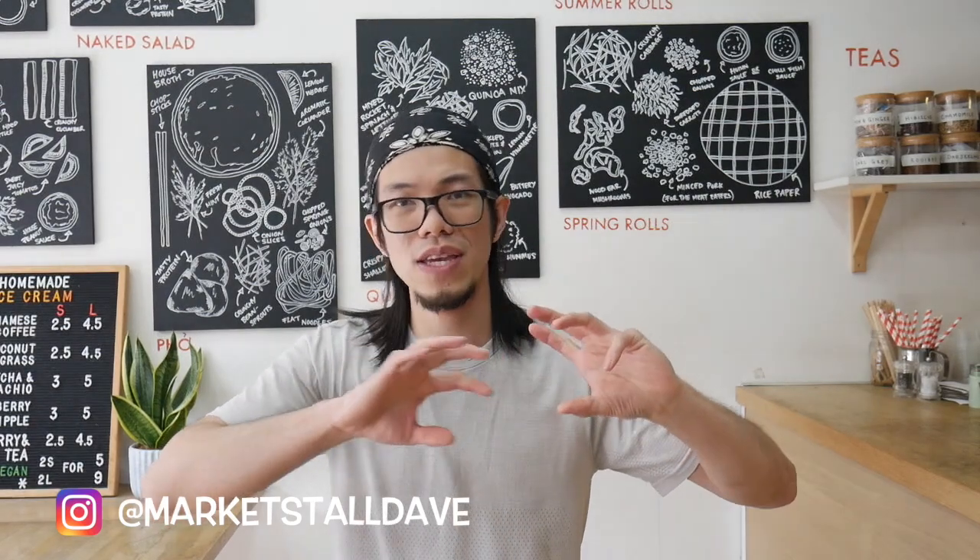Hi, this is Business with Dave. In this video, I'll be helping you grow your market store business and hopefully you can take some of these tips and advice and apply it to your market store business so hopefully it can grow from one to two, or maybe into a shop or maybe an online store. Who knows?